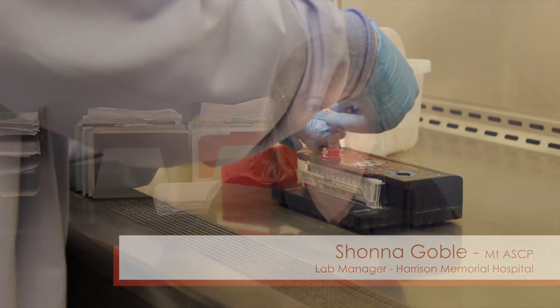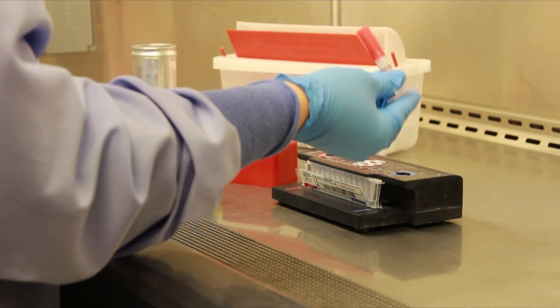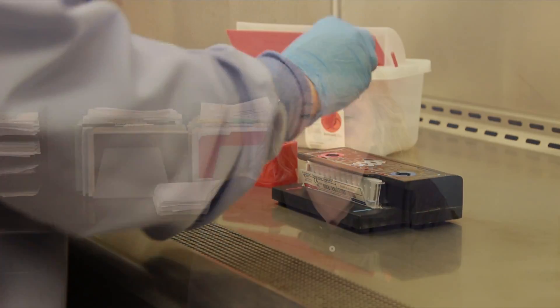It's vital to a small facility because we can use it in a little space, and that's something that you take for granted, I think, when you're doing the FilmArray.